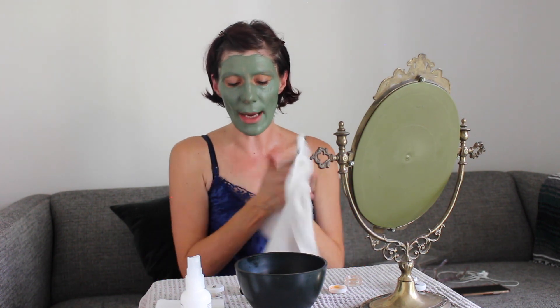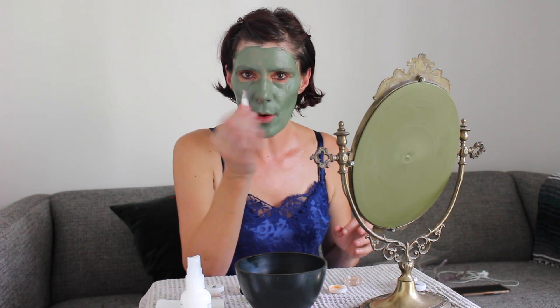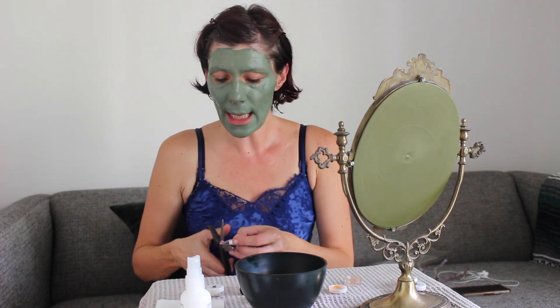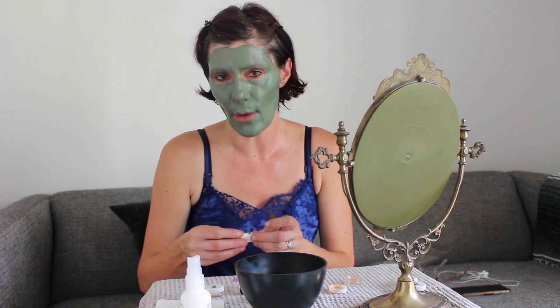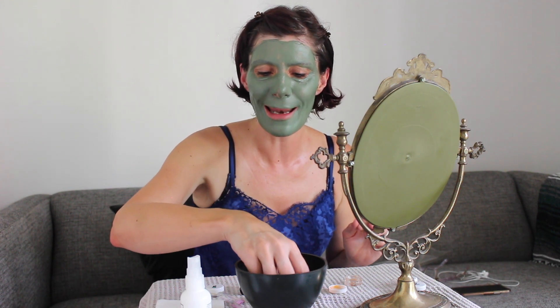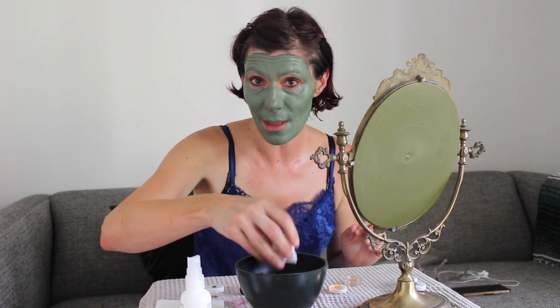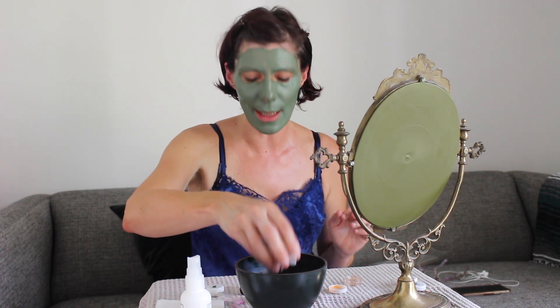Remove whatever you have left on your fingers and grab your little compress. Clean your water if you haven't, then put the compress into cold water and apply it onto the mask. This keeps our mask totally moist, which permits the bentonite and kaolin to really heal, calm, and soothe the skin. Absolutely do not let it dry.